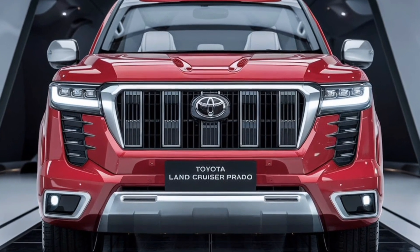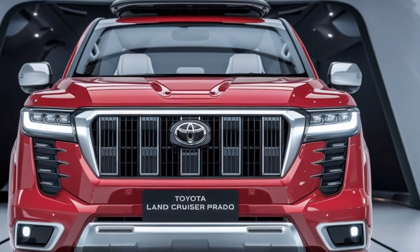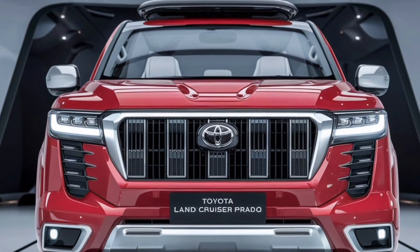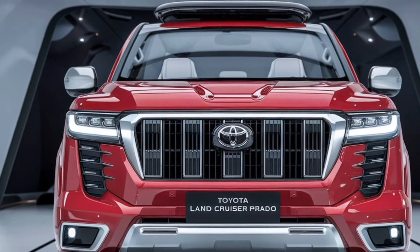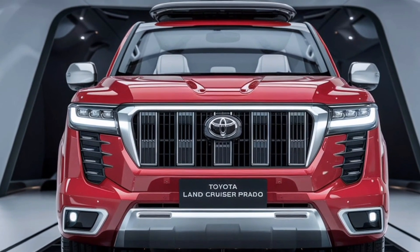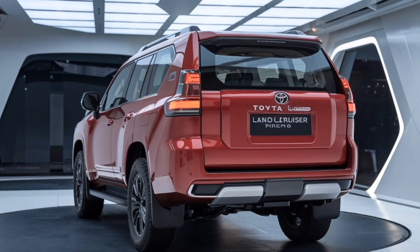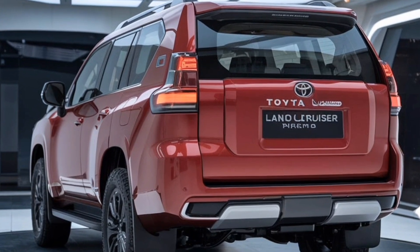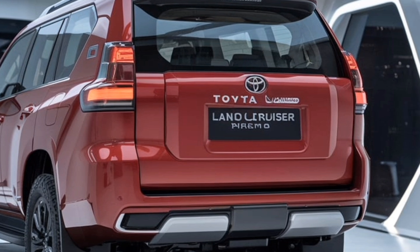The rear of the 2025 Prado is as striking as the front. The tailgate sports a clean and robust design, featuring slim LED taillights that mirror the sharpness of the front lighting elements. A prominent rear bumper adds to the vehicle's overall toughness, while the spare tire mounted on the rear harkens back to the classic Land Cruiser heritage, signaling that this SUV is built for the toughest trails. Toyota has also integrated modern technology into the rear, with a power tailgate for easy access and a rear-view camera for added convenience.